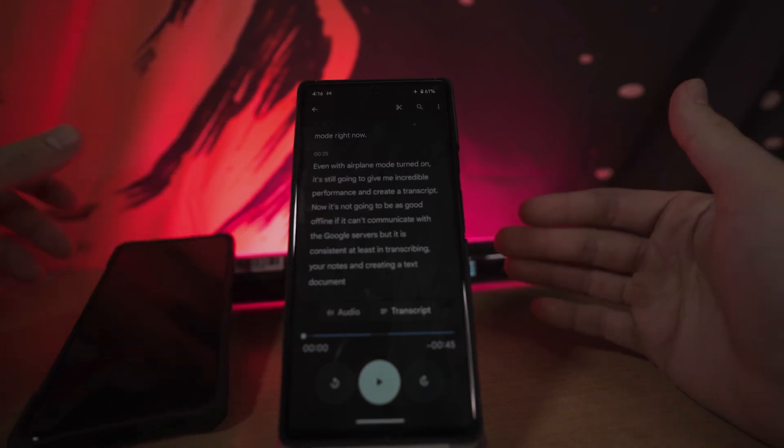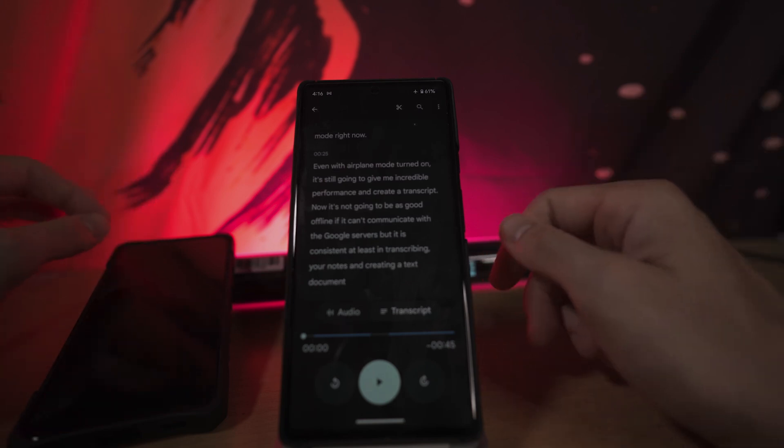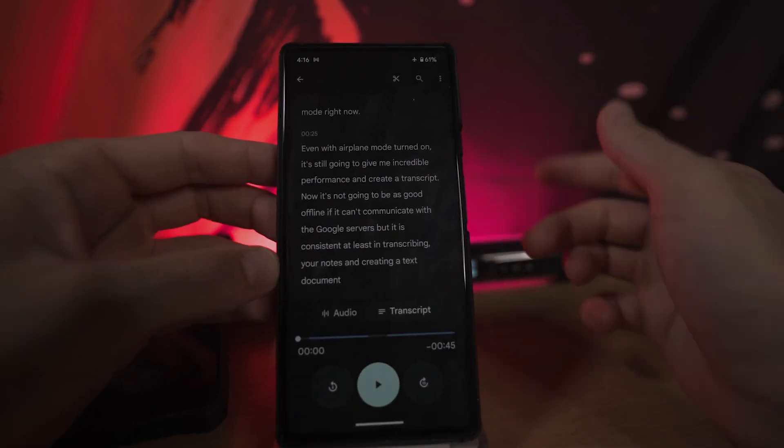You might say that you don't use those specific features. But when the barrier to use is so low, you end up using them more and it becomes part of your daily routine.